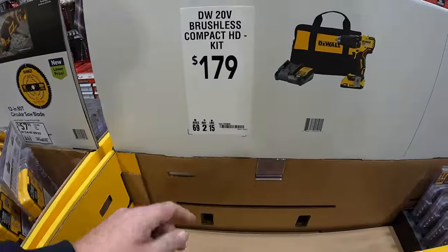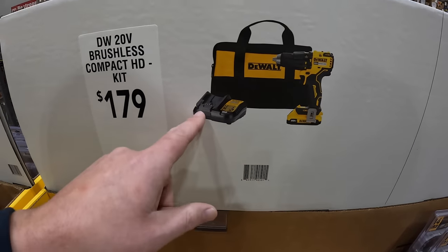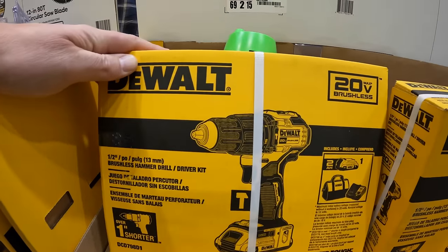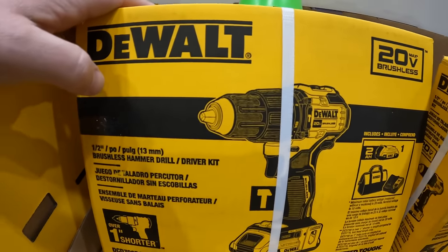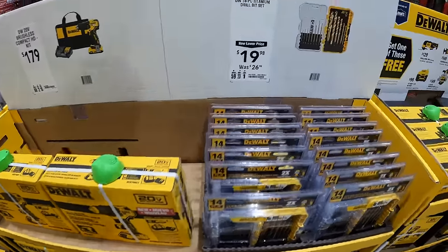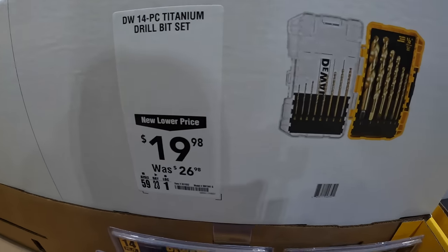$179 for their compact brushless hammer drill with a 2 amp hour battery, charger and a bag. That is non-XR, just a regular brushless. $29.98 for their 14-piece titanium drill bit set.